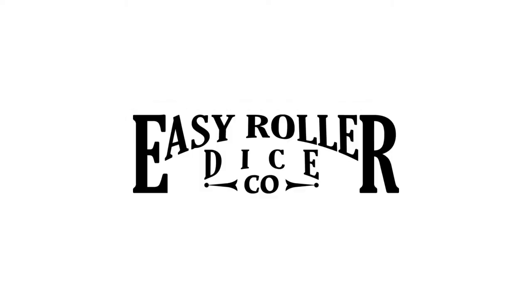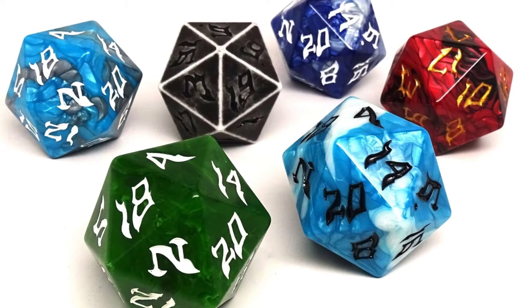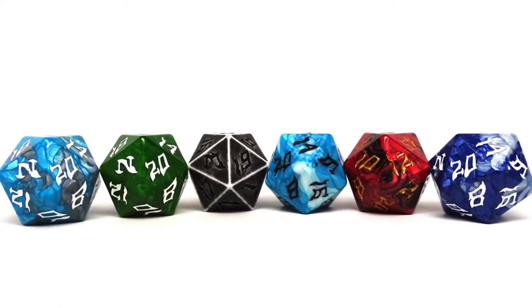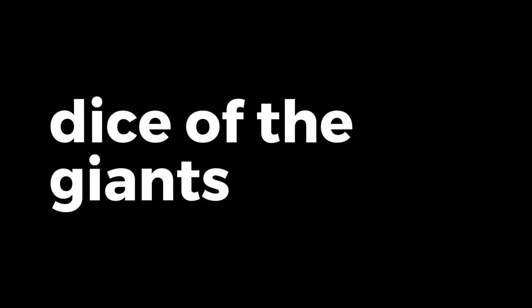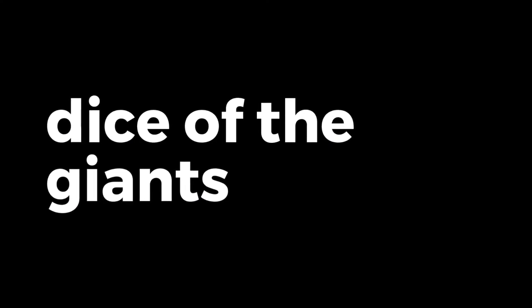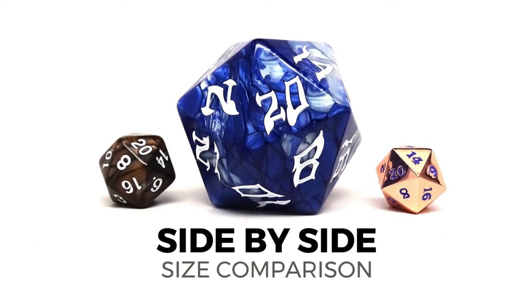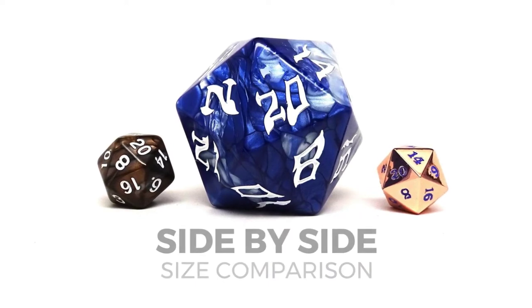Easy Roller Dice Company is back again with a brand new Kickstarter that is sure to have a huge impact on your favorite tabletop games. We present you with Dice of the Giants. The Dice of the Giants features giant-sized 48mm D20 dice complete with our exclusive hand-drawn Dice of the Giants font. The starting selection is made up of three dice designs that you can select from.